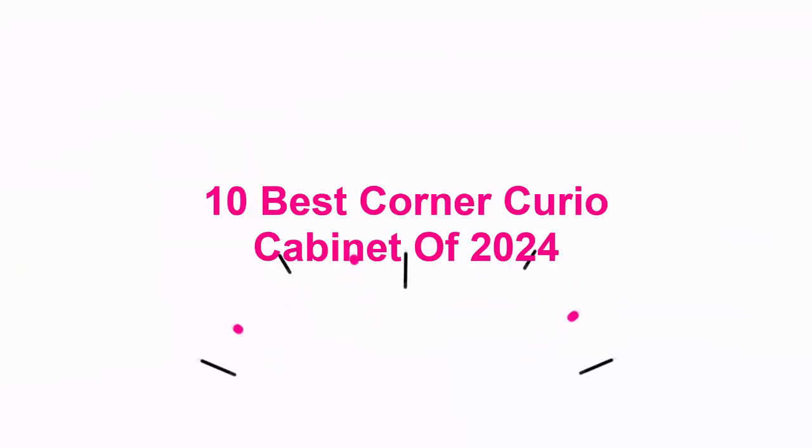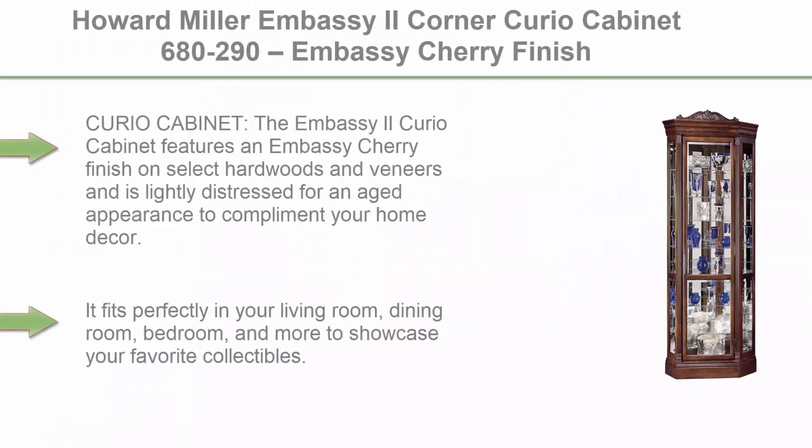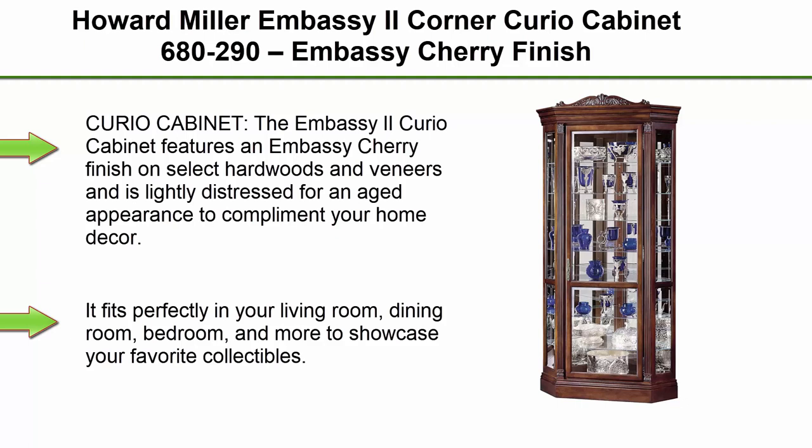10 Best Corner Curio Cabinets of 2024. Top 1: Howard Miller Embassy 2 Corner Curio Cabinet 680-290, Embassy Cherry Finish, Distressed Home Decor, 7 Glass Shelves, 8 Level Display Case.